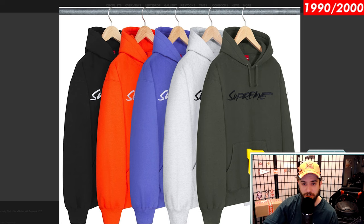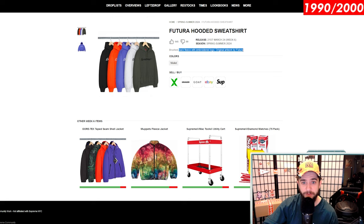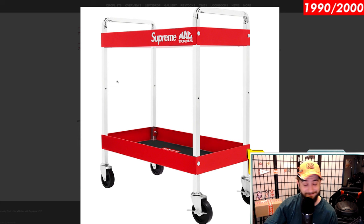Our hooded sweatshirt is returning with that Futura logo — it's brushback fleece with an embroidered logo. This could actually do decently well. The box logo still didn't do incredible, but maybe the hooded sweatshirt will do better. It probably has 'we was raised on your shit' on the back — I'm guessing it has that.